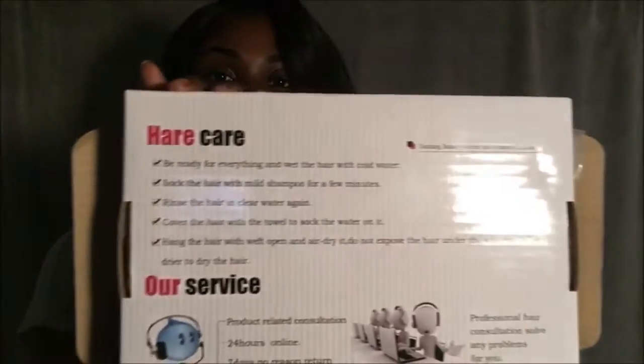On the back it has hair care instructions, which is pretty good for people who have never dealt with virgin hair. They let me pick the lengths that I wanted, so I picked two 18-inch bundles, two 20-inch, and a 16-inch closure. And they also gave me a free pair of eyelashes.